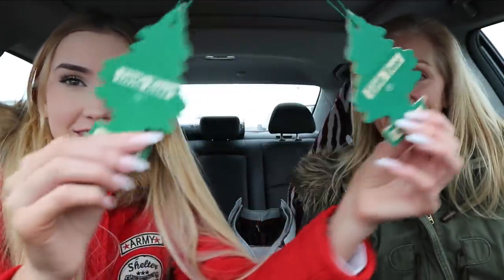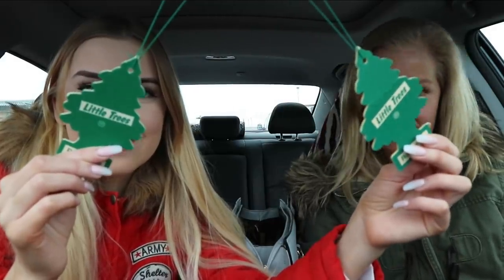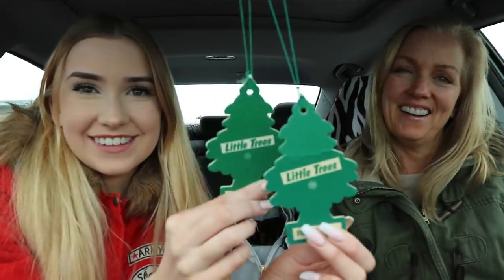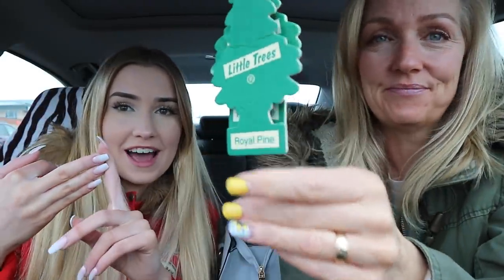Hey everyone! We've had a freaking morning - I lost all my debit cards, credit cards, my ID, and my vlogging camera. So today I thought it would be a fun idea to go to the thrift store on mommy's dime since I've lost all of my money.